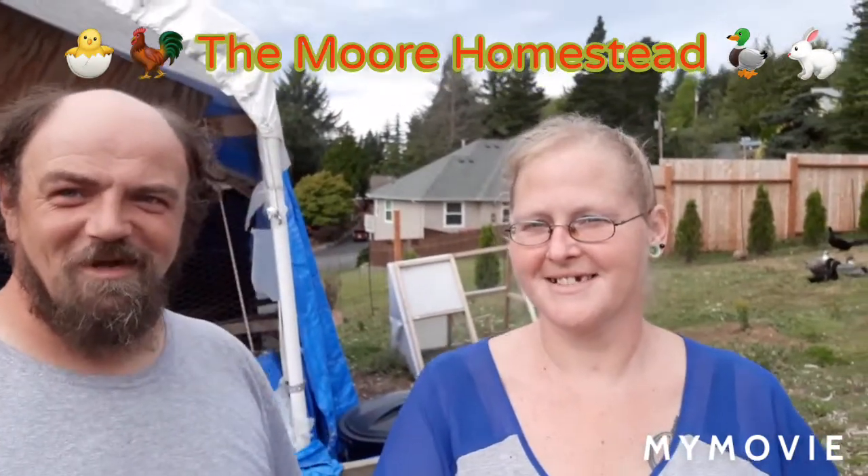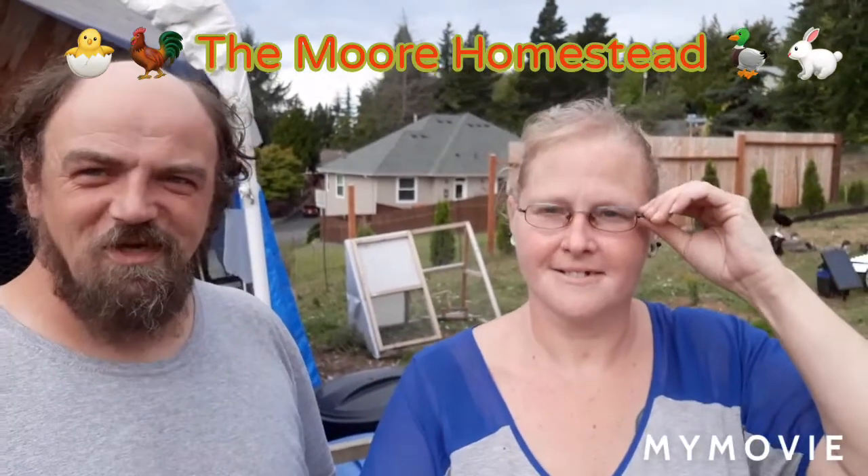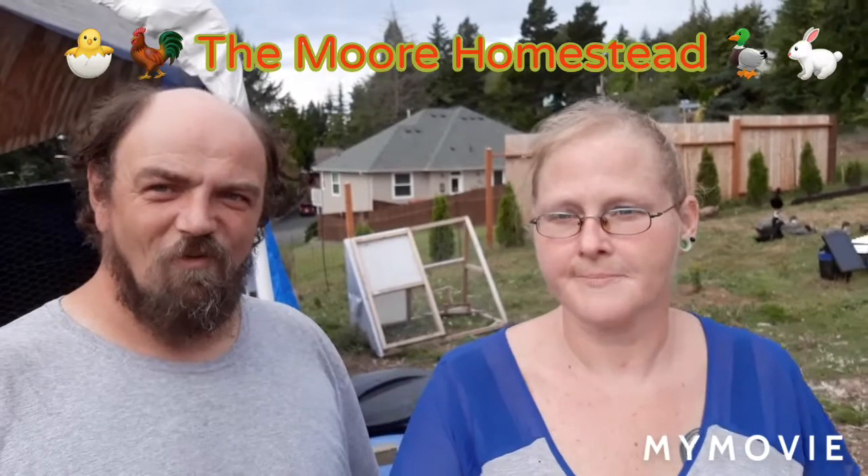Hey, what's up guys, this is Clint and Holly and we've got more homestead. It's been a while since we've been on YouTube, for some good reasons and some not so good reasons. If you guys have any ideas of what the best editing software is, go ahead and let us know - we definitely need it.